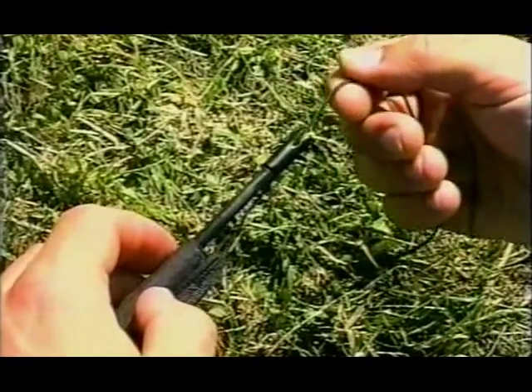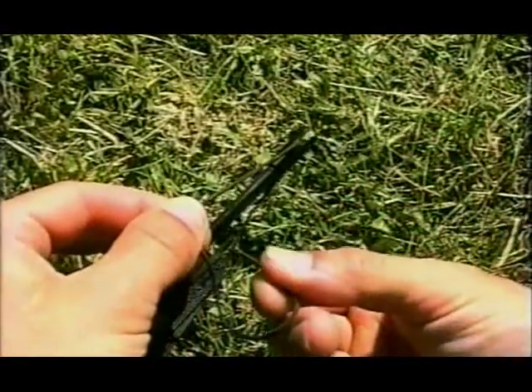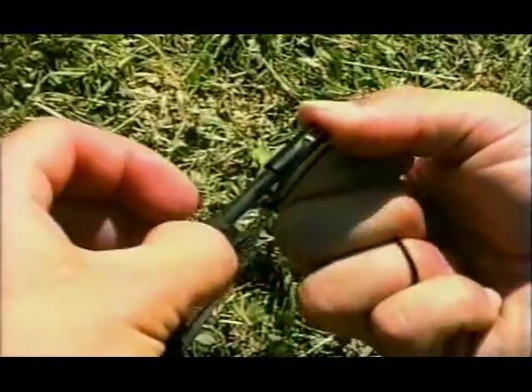In competition situations where a single tangle means lost points, you can eliminate the knot altogether by cutting off the shock cord loops and lashing the tips with thin cord.